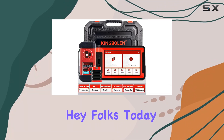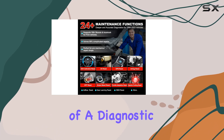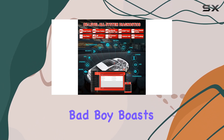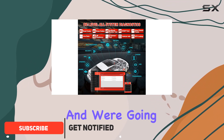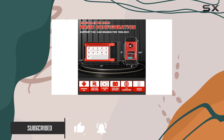Hey folks! Today we're diving into the King Boland K8i MMO, a powerhouse of a diagnostic tool that goes beyond your standard OBD2 scanner. This bad boy boasts a laundry list of features, and we're going to break down why it might just be the key to unlocking your car maintenance game.